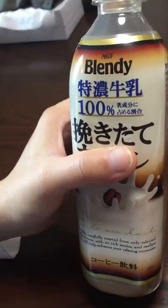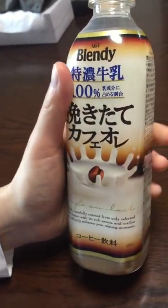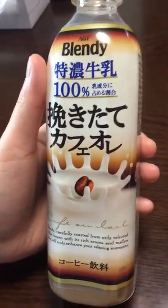Let's give it a taste. Definitely a nice creamy taste to it.